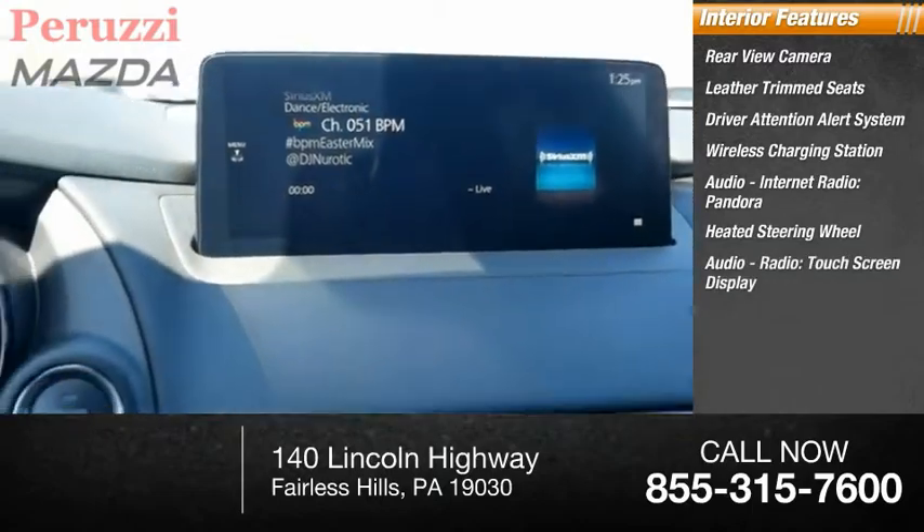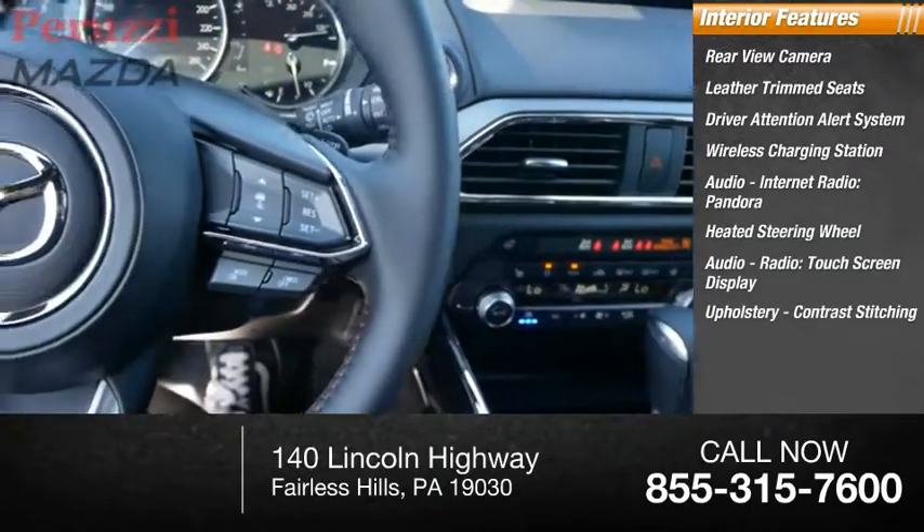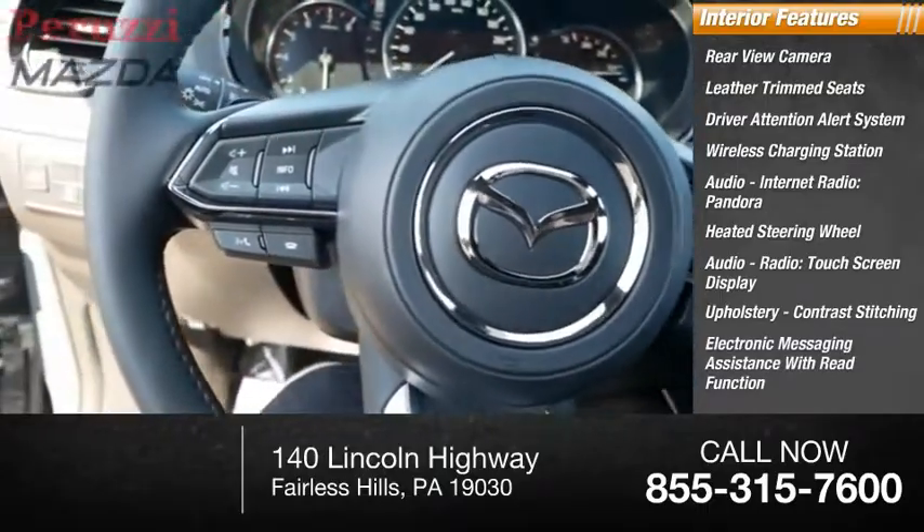Audio radio, touch screen display, upholstery with contrast stitching, and electronic messaging assistance with read function.